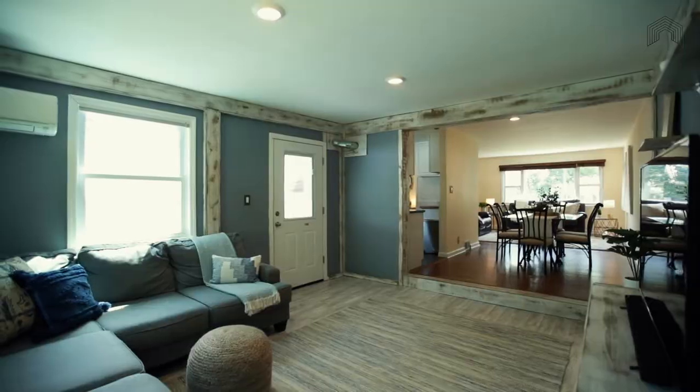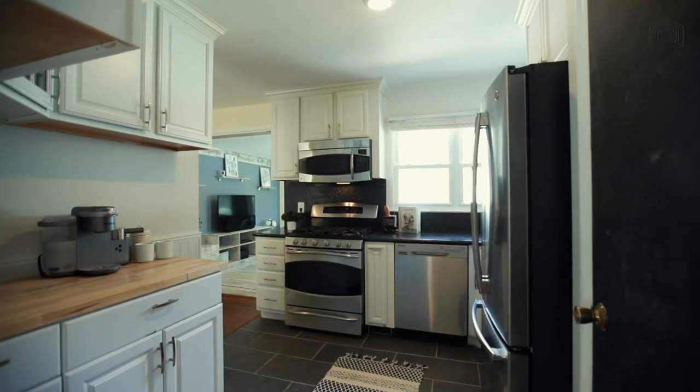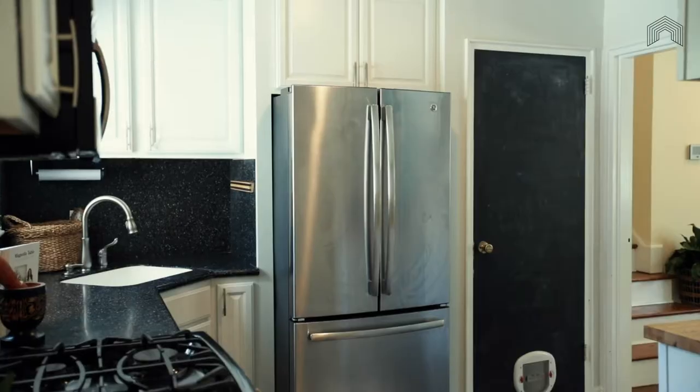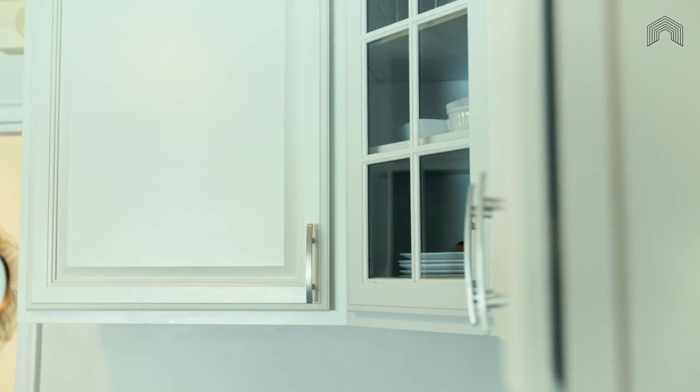This recently updated, highly efficient kitchen has everything you need to run a well-oiled household, make a gourmet meal, or host all your friends for a backyard barbecue. With newer appliances and cabinets, you have tons of storage to maintain the clean lines of this space.